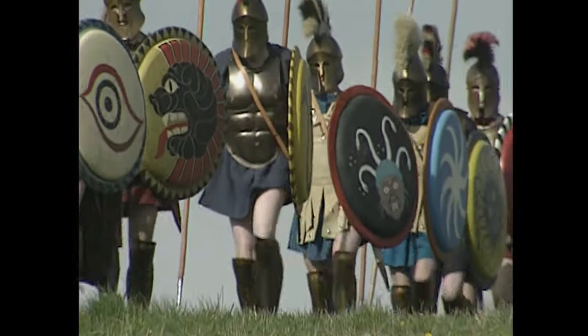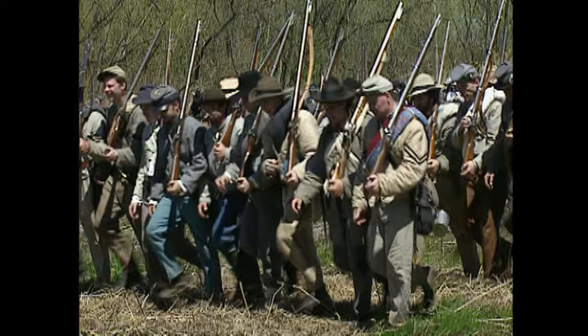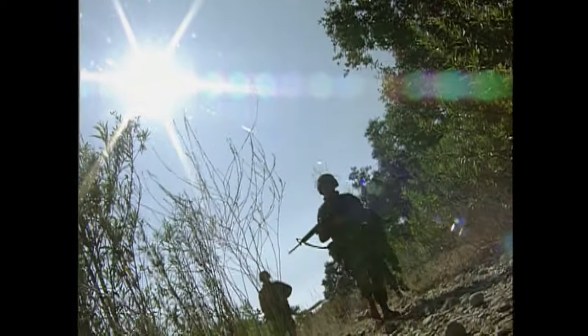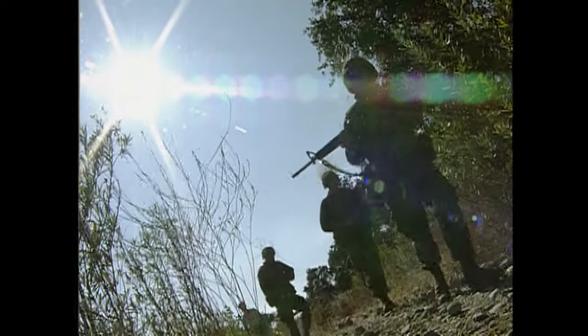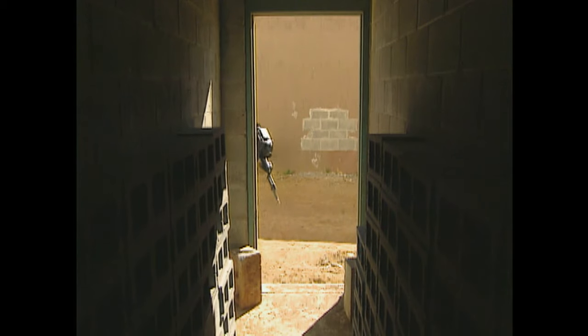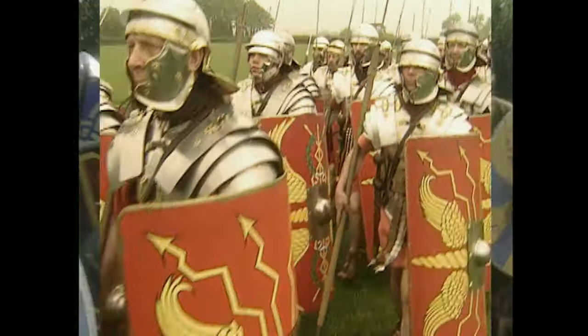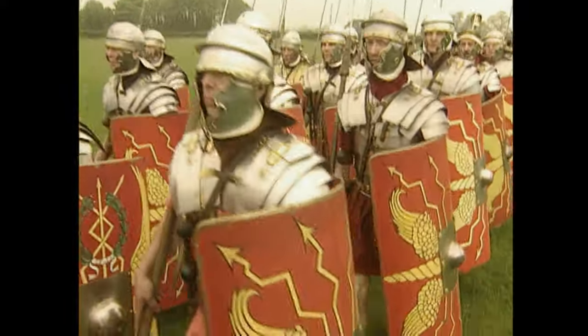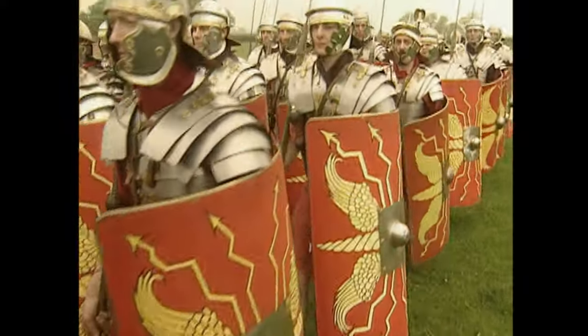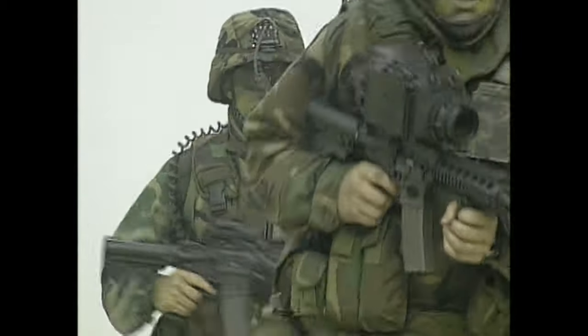Over the centuries, the weapons, equipment, and lifestyle of the infantryman has changed dramatically, and it looks like he's poised for another big change as he enters the digital age. But despite the new technology, the foot soldier of tomorrow will still have a lot in common with his ancient ancestors. Foot soldiers have always been resourceful and courageous, driven by a sense of honor and duty, and no matter where the future may take him, the foot soldier will always carry a piece of his ancient heritage.